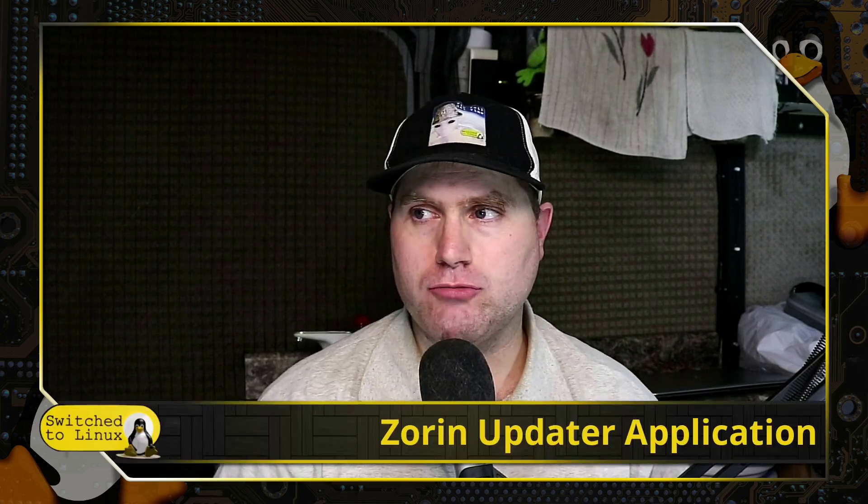Welcome back to Switch to Linux. Today we want to cover very briefly a change to Zorin.